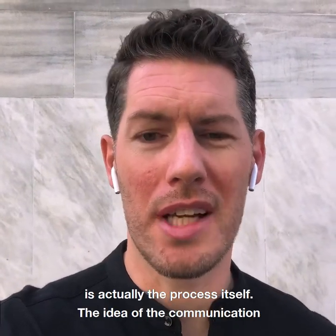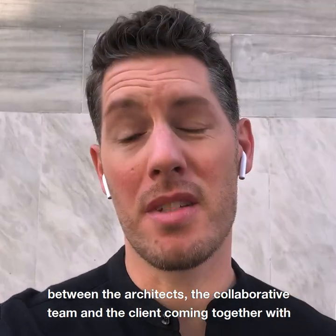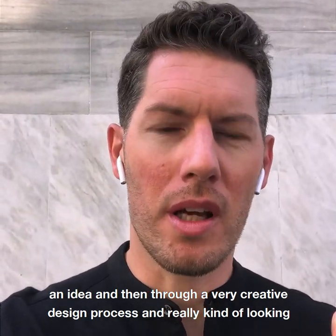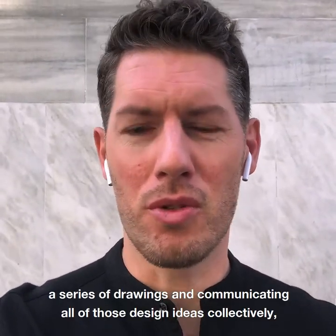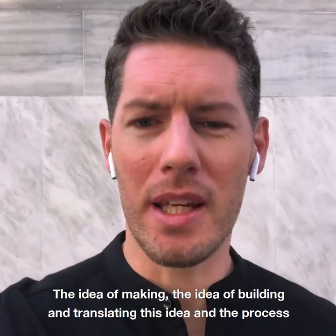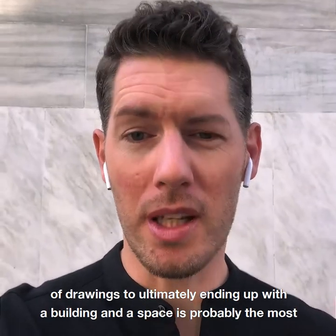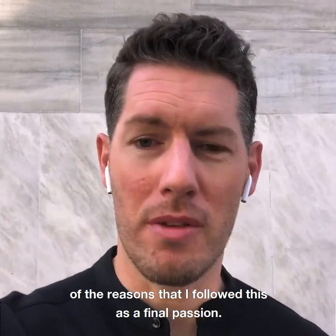What aspects of architecture bring you the greatest pleasure? One of my greatest pleasures is actually the process itself — the communication between the architect, the collaborative team, and the client coming together with an idea. Through a very creative design process, looking at ideas and solutions for a particular challenge, then manifesting that through drawings and communicating those design ideas collectively, eventually coming to something that is physically manifested. The idea of making, building, and translating drawings into a physical building is probably the most rewarding and pleasurable aspect of architecture.